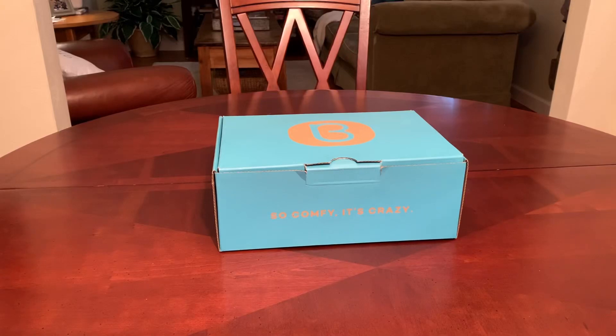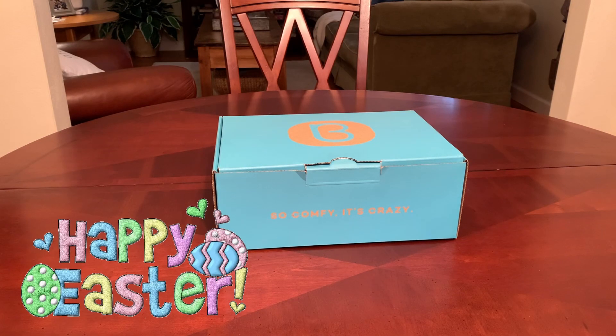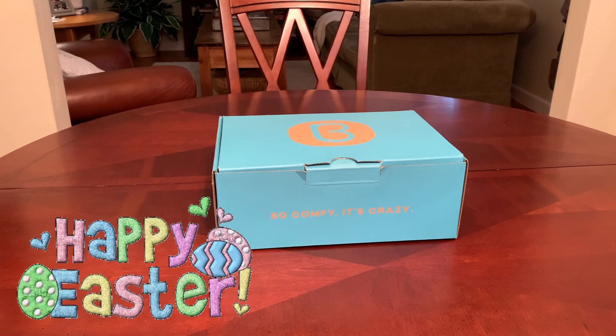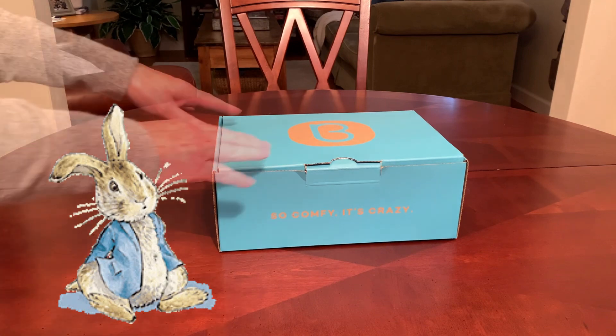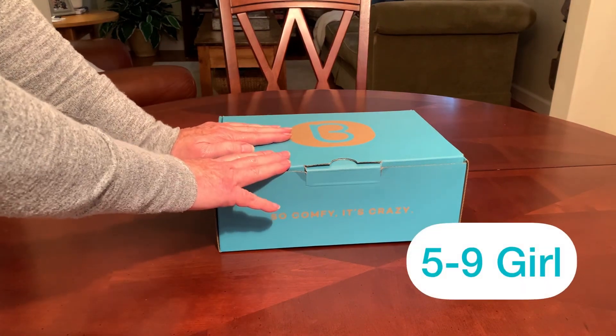Hey everyone, it's Trish with Bird Feed. Happy Easter! I hope everyone's enjoying their Easter Sunday today with family and friends. This video is pre-recorded and I thought I would share it with you today on Easter because it is an Easter themed shoebox that I'm calling Here Comes Peter Cottontail, and I've packed it for a five to nine year old girl.